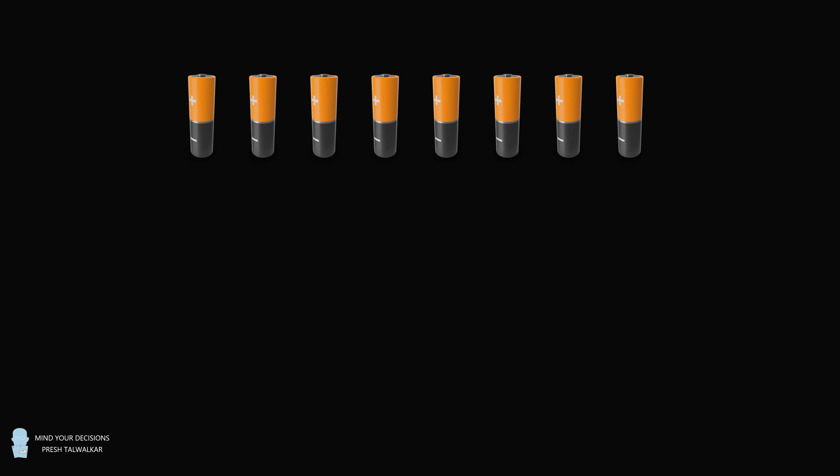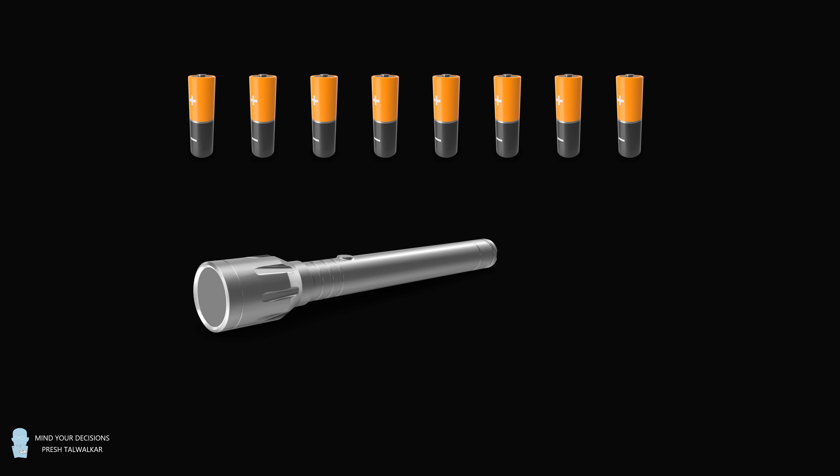Hey, this is Presh Talwalkar. You have eight batteries and a flashlight or torch. Due to a manufacturing defect, exactly four of the batteries are good and functional. The other four are completely malfunctional and won't work at all. However, the good and bad batteries are completely identical and they've been mixed up, so you don't know which batteries are good and which batteries are bad.